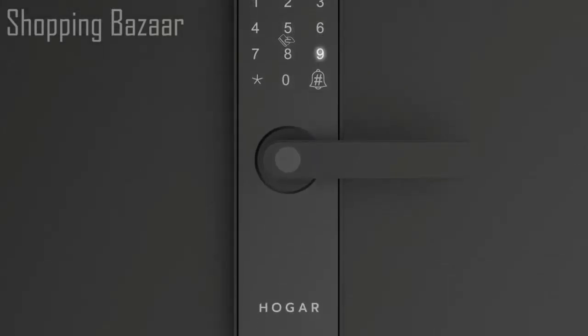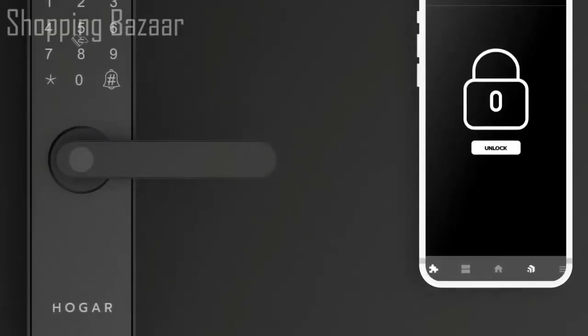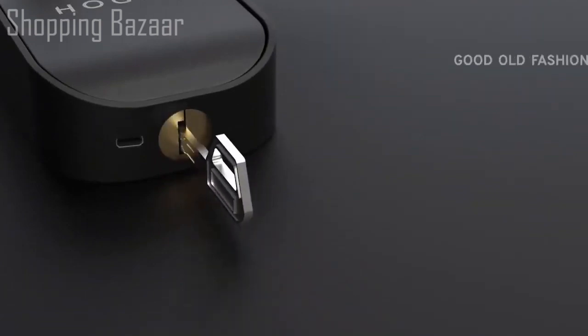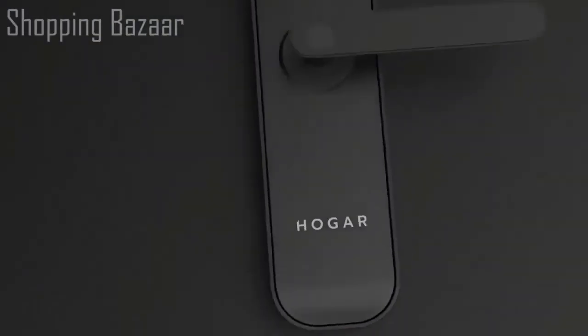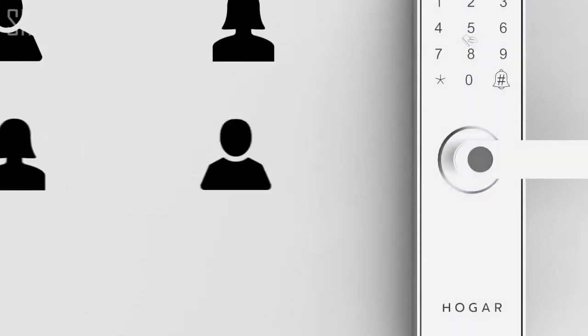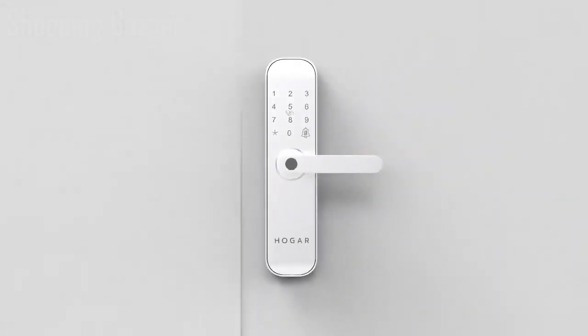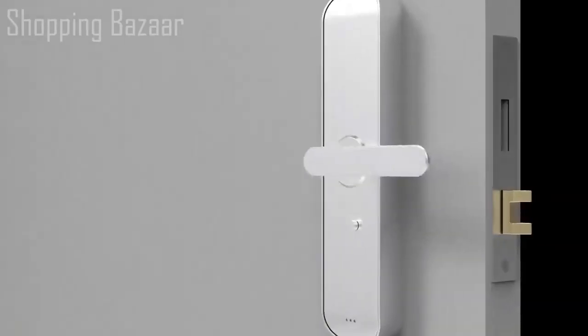A backlit keypad on the lock lets you set individual passcodes for additional convenience, and the combinations are virtually limitless. Control through the Hogar Pro mobile app lets you unlock your front door from anywhere on the planet, and as a backup you can always unlock it with the good old-fashioned key. Monitor your home through real-time access notifications on your app. Got guests coming over for the weekend? Assign temporary passcodes to your guests or the delivery guys.